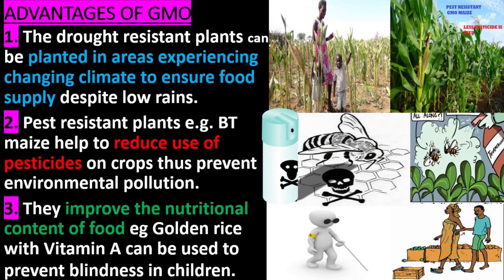Advantages of GMO. 1. The drought-resistant plants can be planted in areas experiencing changing climate to ensure food supply despite low rains. 2. Pest-resistant plants, for example Bt maize, help to reduce use of pesticides on crops, thus preventing environmental pollution.